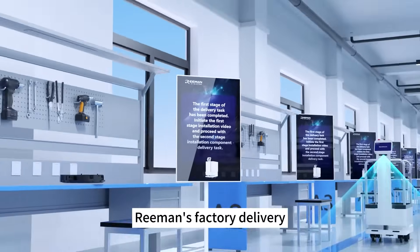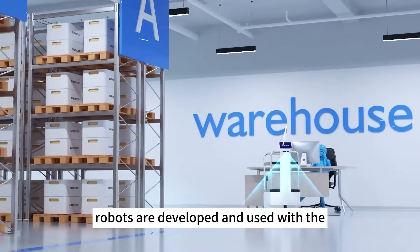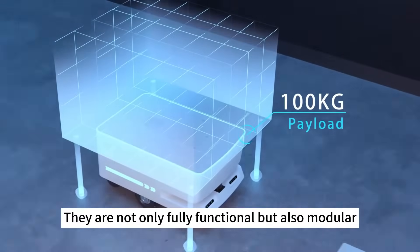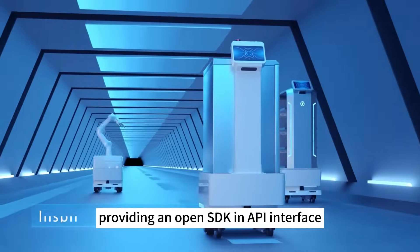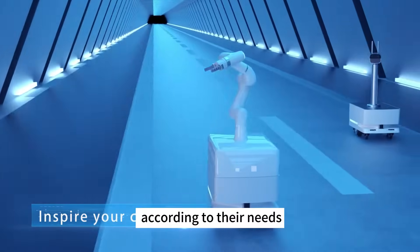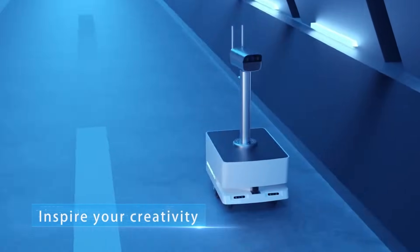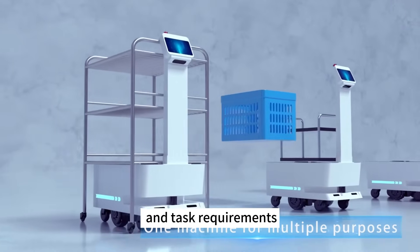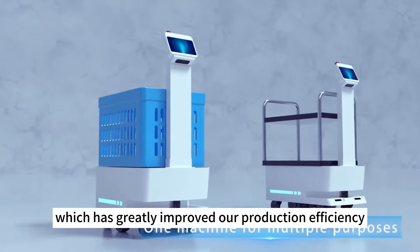Riemann's factory delivery robots are developed and used with the large dog robot platform. They are not only fully functional but also modular, providing an open SDK and API interface for users to customize operations according to their needs. They are adaptable to various factory environments and task requirements, which has greatly improved our production efficiency.